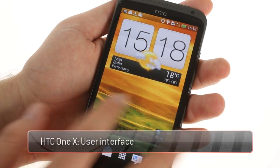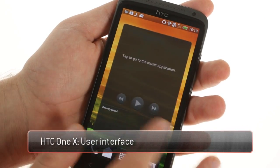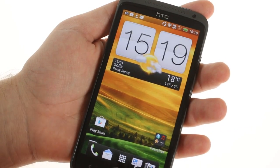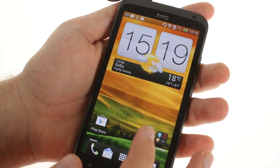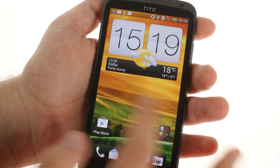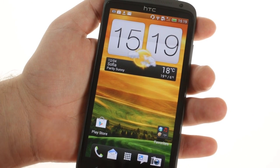The ONE X is the flagship of the new ONE series from HTC. It's powered by a Tegra 3 chipset packing four Cortex-A9 cores and an NVIDIA GPU, which offers plenty of processing power to run Android 4.0 Ice Cream Sandwich and the custom Sense 4.0 UI.